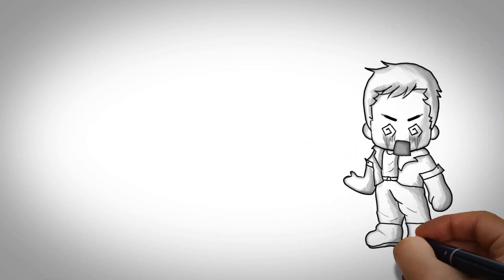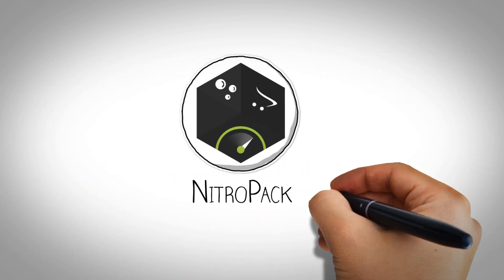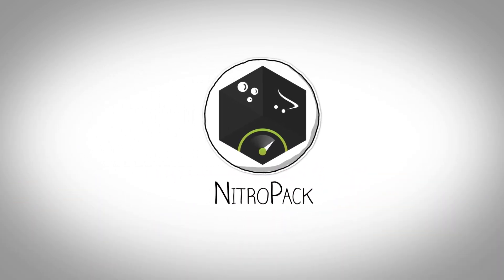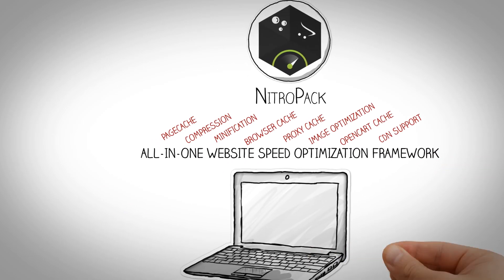If only Jack could tell his website what he wants and solve all of these problems. Jack, meet NitroPak. NitroPak is an all-in-one website speed optimization framework.